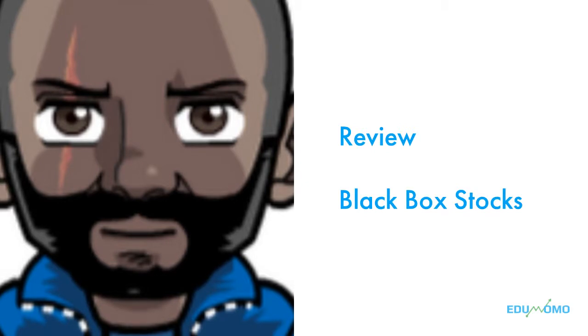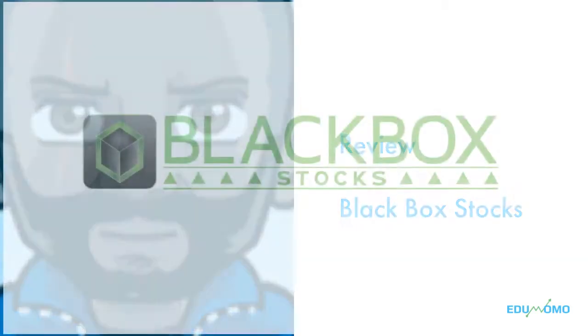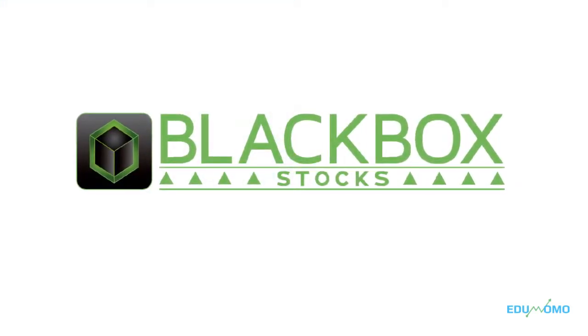Hey everyone, Specter from Edomomo here. Today I'm going to talk about a service I use every day, Black Box Stocks.